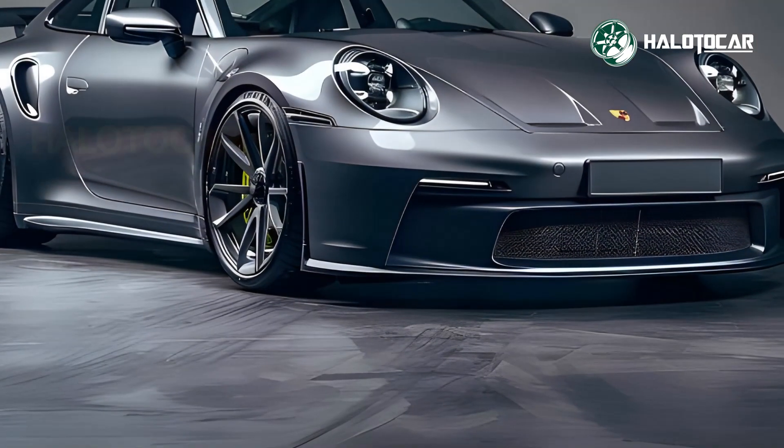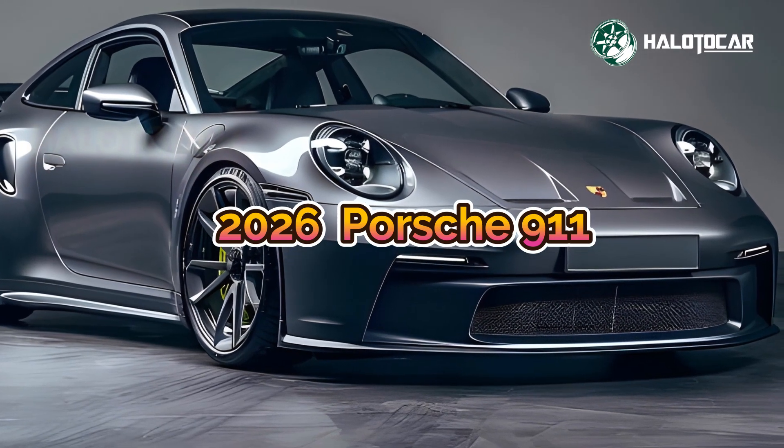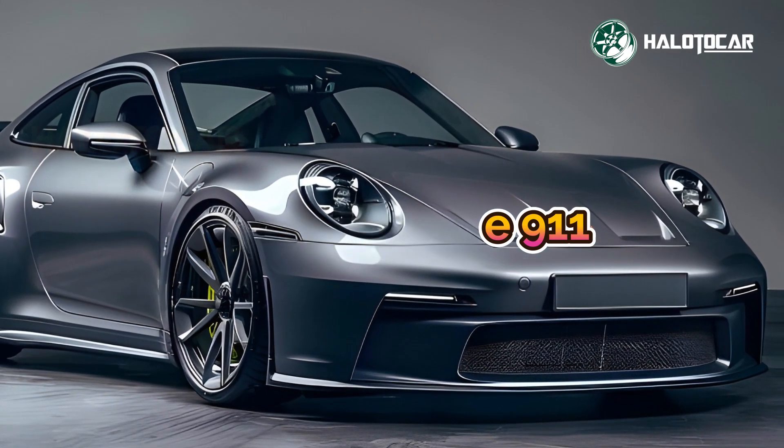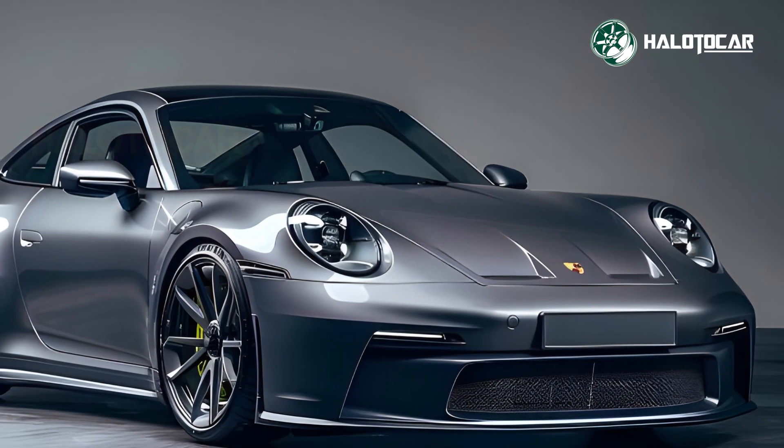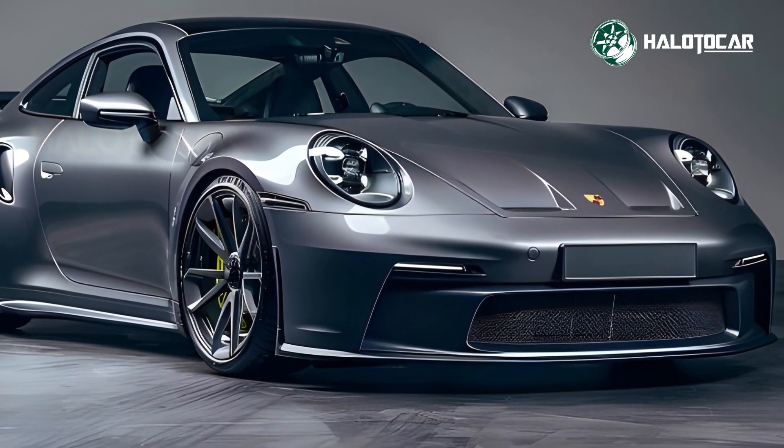Revolutionary hybrid power in this 2026 Porsche 911. Porsche added hybrid technology and beauty to the 911. The new 911 is thrilling because of its classic power and current ingenuity.